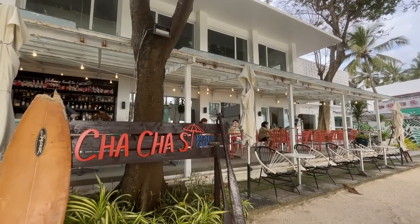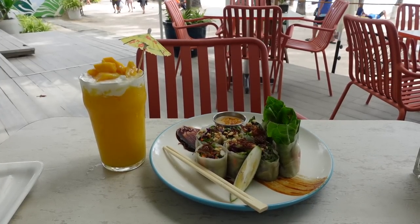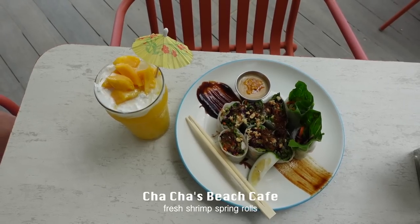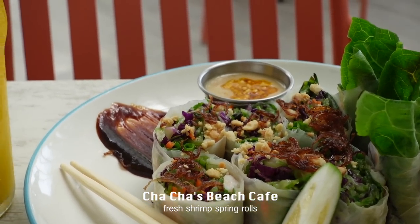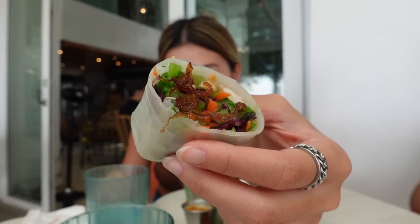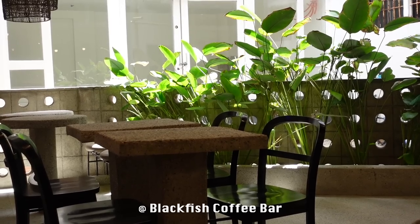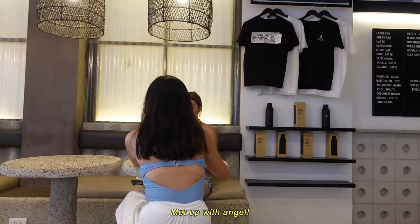Another day, another restaurant. I wanted to eat at this beach cafe because I noticed there's not many people swimming in front, so it has a really nice view. I got fresh shrimp rolls — it has this light flavor, like if I'm craving something healthy and refreshing this is what I'd get. I don't really have an itinerary for this trip; I just have a list of restaurants and places I wanted to go to. It was good, but nothing special.